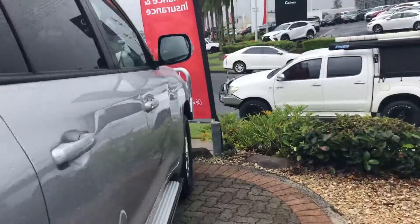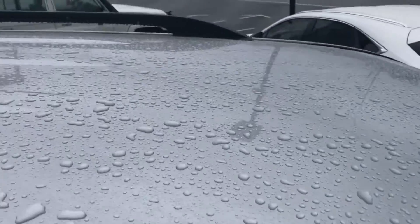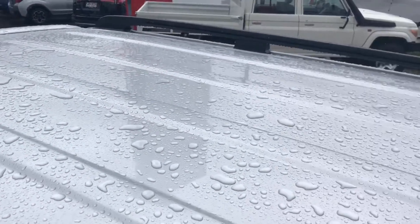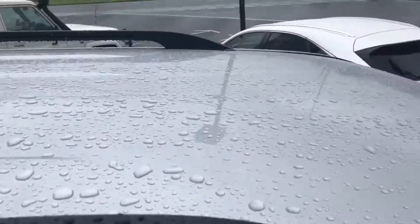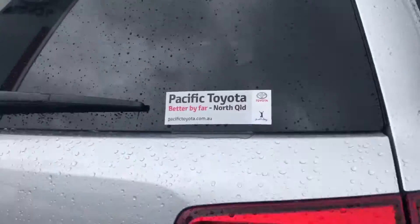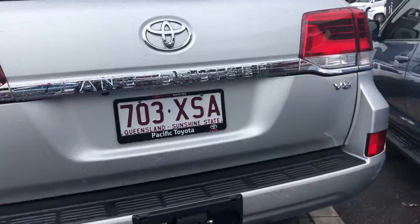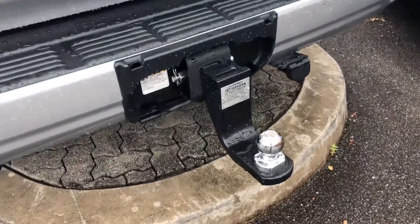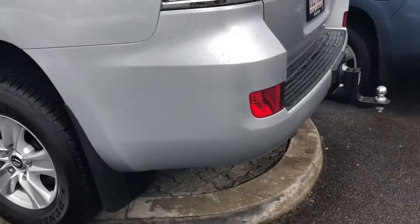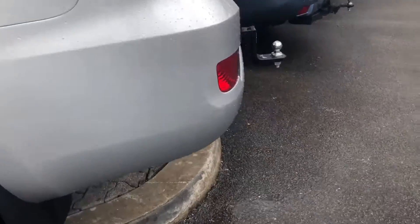I'll quickly jump on the side step and show you the roof. I had a check before and there are no hail marks or anything like that. It was a local vehicle — especially in Cairns we don't get hail — so it's been very well looked after. It's also got a tow bar, which is an added accessory that does add up. There are just some very light marks just there.